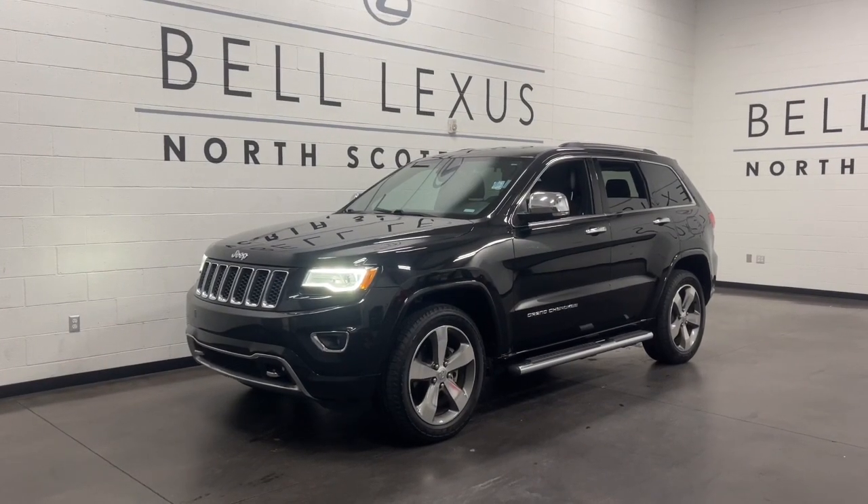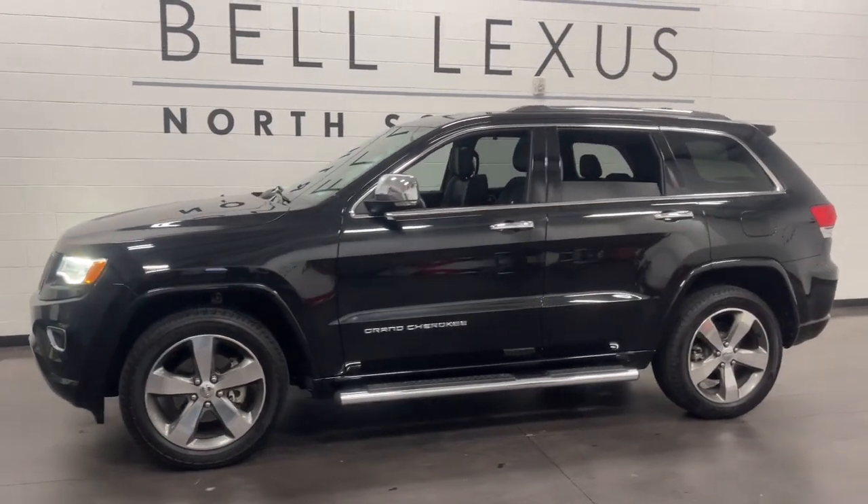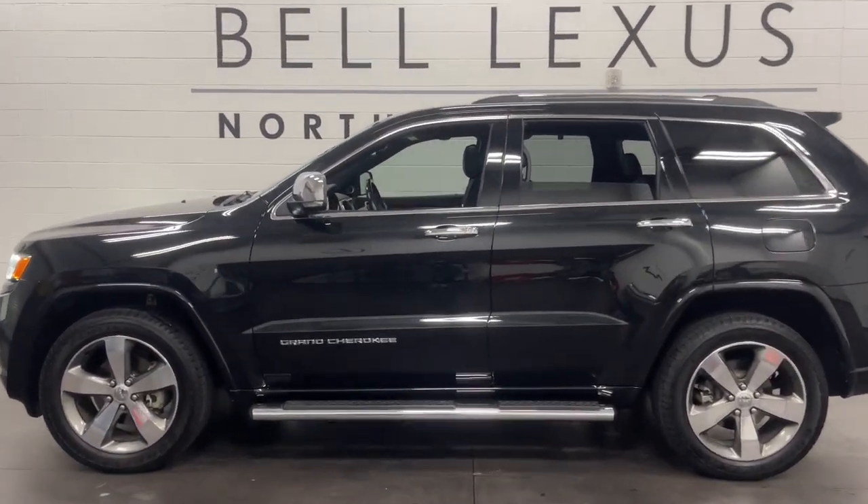Get into a car with value. 2016 Jeep Grand Cherokee. With less than 120,000 miles on the odometer, this vehicle stands out from the rest.